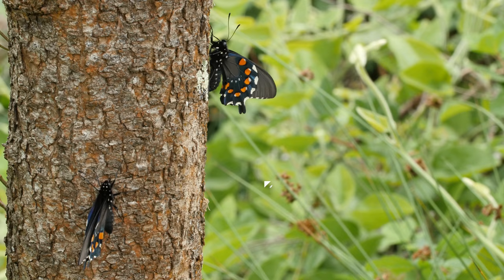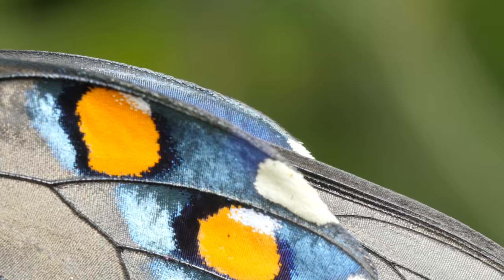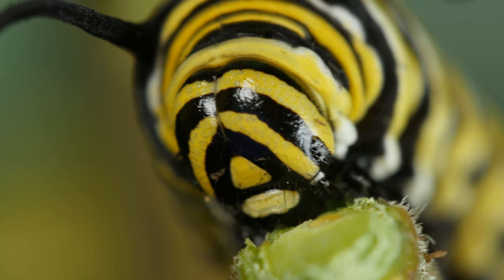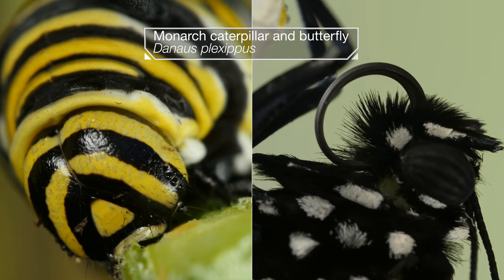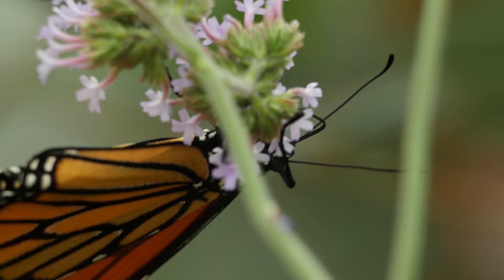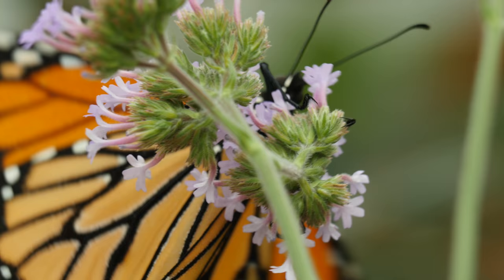Let's face it, butterflies get all the glory, fluttering around with their flashy looks. But caterpillars? They're more than just an awkward adolescent phase. They do all the hard work so that one day they can look like this. As adults, butterflies really only have one job: mating. They're basically flying reproduction machines, powered by sugar water.